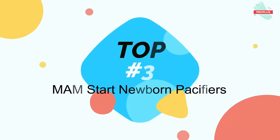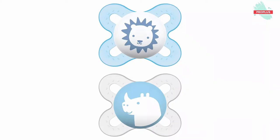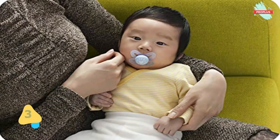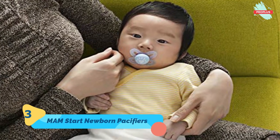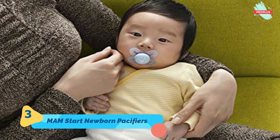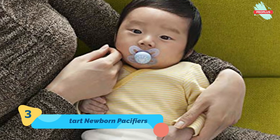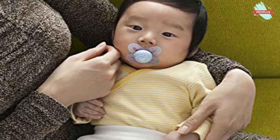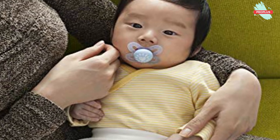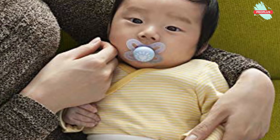Top number three is the MAM Start Newborn Pacifiers, measuring 3.00 by 2.50 by 6.00 inches. MAM pacifiers feature an innovative nipple designed to promote healthy oral development, so you can soothe your baby with confidence. Baby will love latching onto the soothing pacifier nipple, which with the help of a built-in air channel naturally flattens and extends when sucked, mimicking a human nipple during breastfeeding.